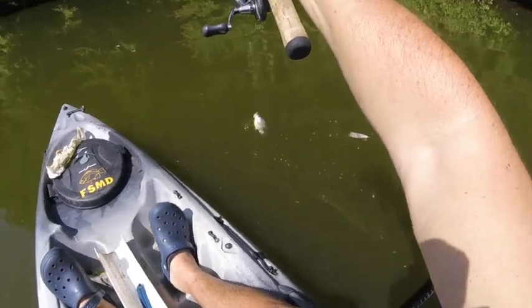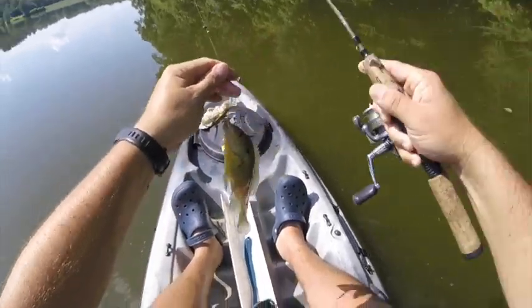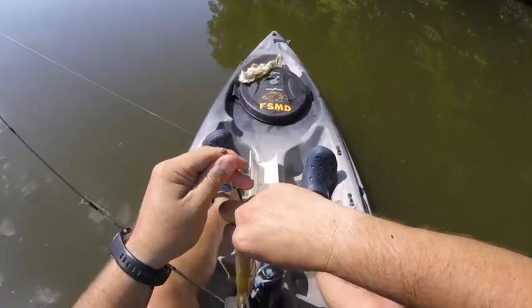We got a nice red ear over here in a little bit deeper water. Yeah, very nice red ear — we're taking your picture too.